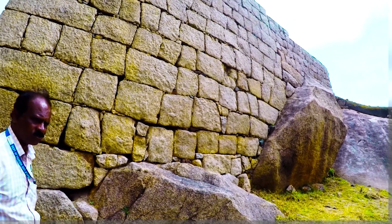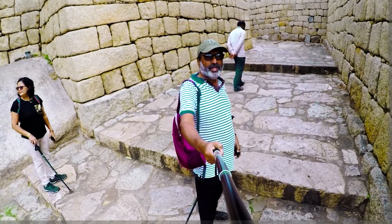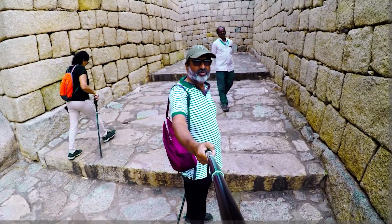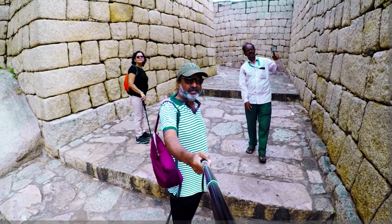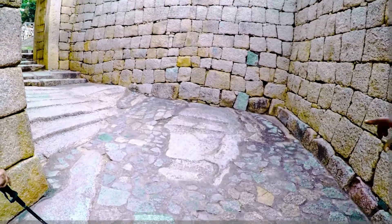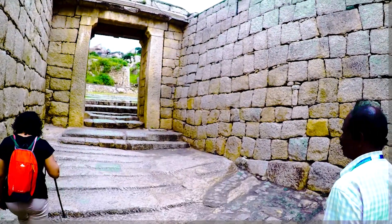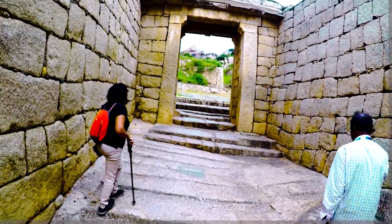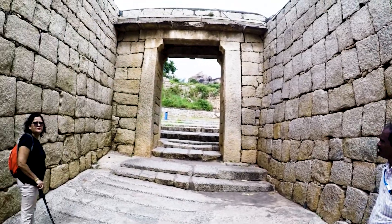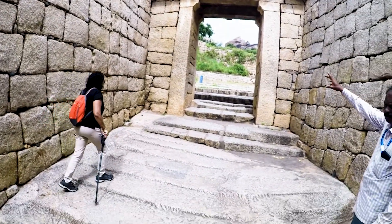You can see on the wall the dents made by cannonballs fired by Hyder Ali in the 17th century. We are at the fourth gate of Chitradurga, called Virabhadraswara. The fort was built in stages between the 11th and 13th centuries by rulers including the Chalukyas and Hoysalas. Later the Naikas of Chitradurga strengthened the fort during the 15th and 16th centuries.